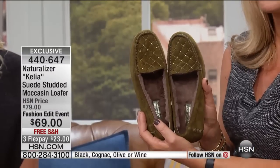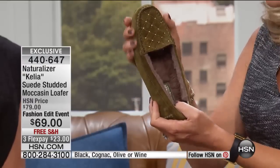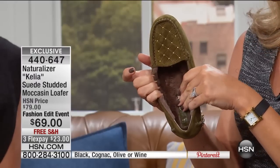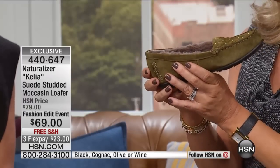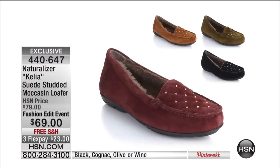This is the olive — we also have wine, cognac, and black. These are quilted, all genuine suede, with a true mock stitch and beautiful hardware on the top, all comfort cushioned on the inside. Continue ordering your today's special — the Karmic leather booty, which is our today's special.